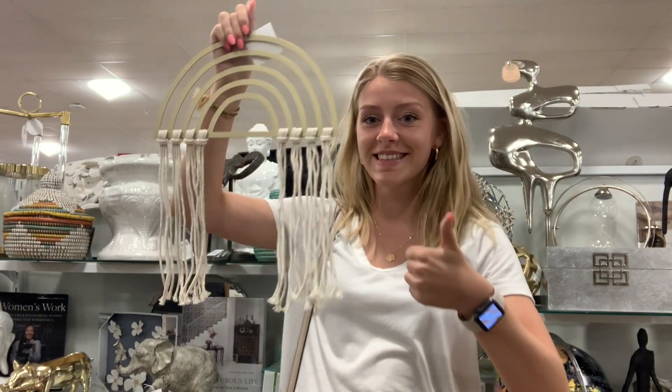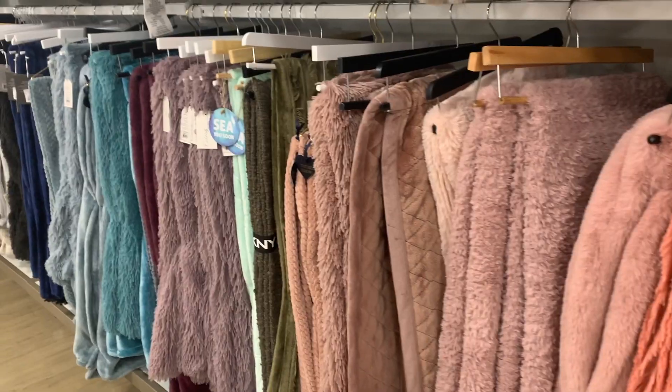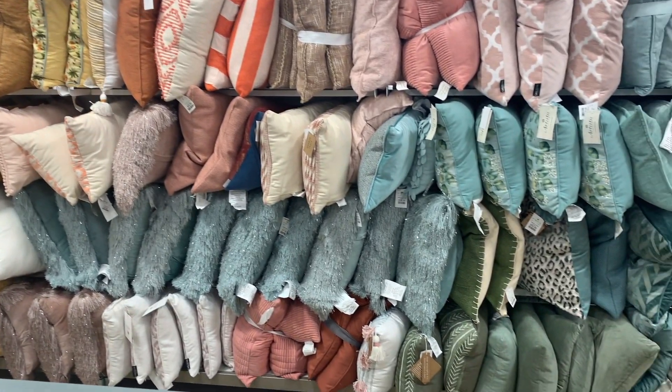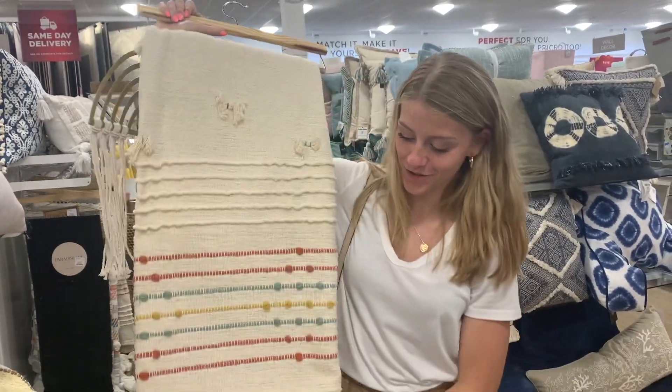I already have a lot of baskets so I don't really need more of those. I got this to probably hang on the wall — I think it's really cute and it's pretty cheap, it's just a little rainbow. And I got a blanket and the colors go really well.